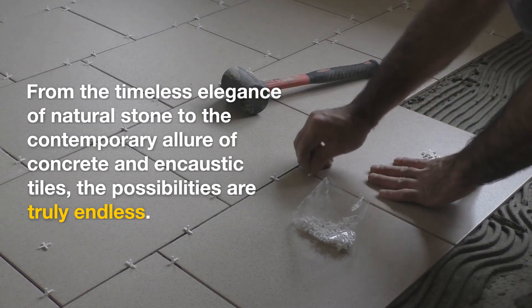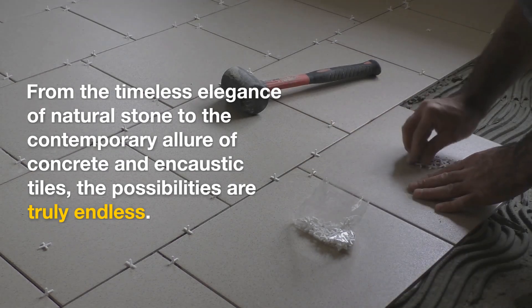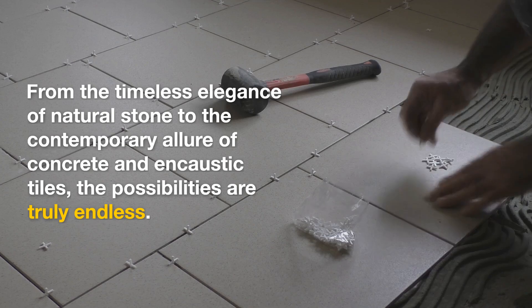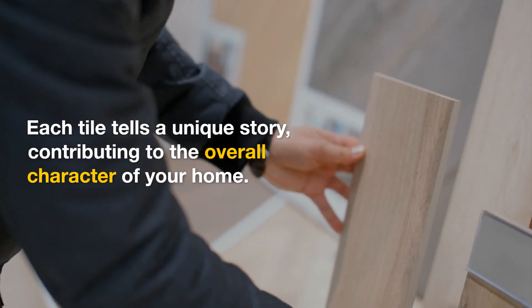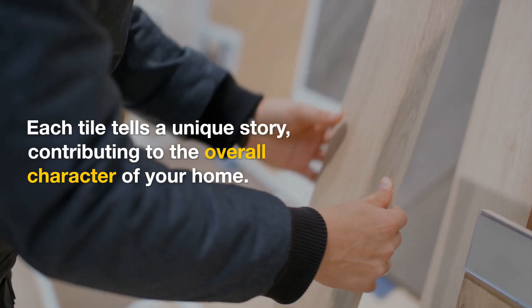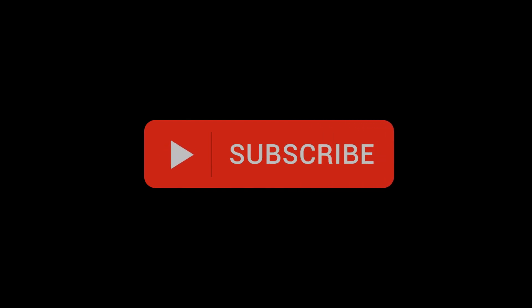From the timeless elegance of natural stone to the contemporary allure of concrete and encaustic tiles, the possibilities are truly endless. Each tile tells a unique story, contributing to the overall character of your home. If you enjoyed the content and found it valuable, please consider giving us a thumbs up and subscribing to our channel. Your support means a lot to us, and it helps us create more engaging and informative content for you.